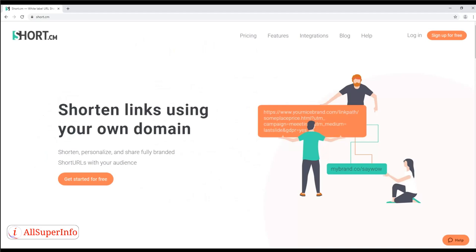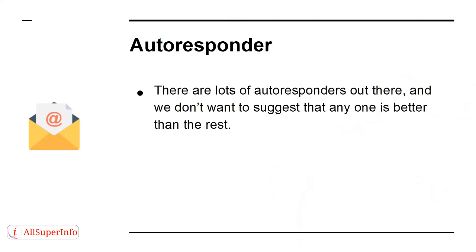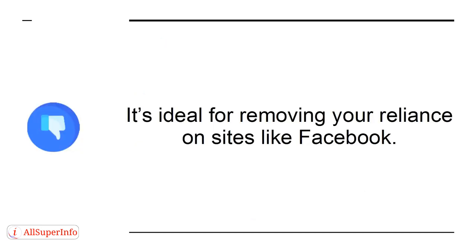Tool 6: Short.cm — a link shortener, which is great for creating easily shareable links to your products. Tool 7: Autoresponder — there are lots of autoresponders out there, and we don't want to suggest any one is better than the rest. However, by using any of these, you'll be able to collect emails and then send out promotional messages when new products are launched, during sales, and at any other point when you want to make a push. It's ideal for removing your reliance on sites like Facebook.